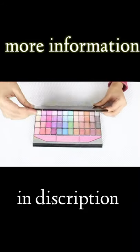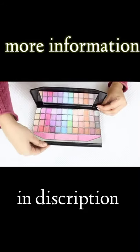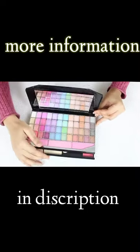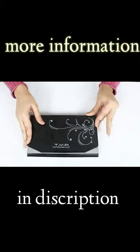From the perfect base to striking eyes and lips, you can achieve all these looks with this kit. It has two compact shades and many beautiful shades for lipstick, eyeshadows and cheek blush.